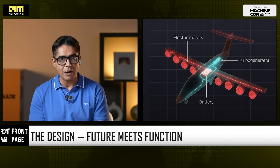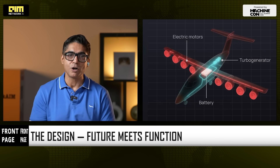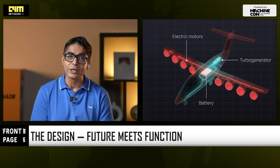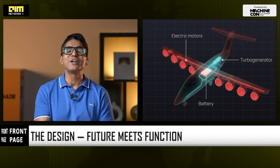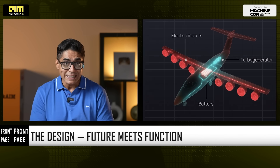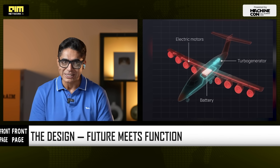Hybrid electric power means battery burst power for take-off and combustion engines for long range — resulting in lower emissions, lower fuel burn, and higher frequency operations. This is aviation redesigned for India, not borrowed from the West.